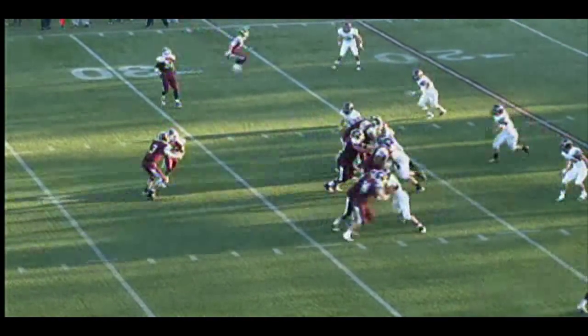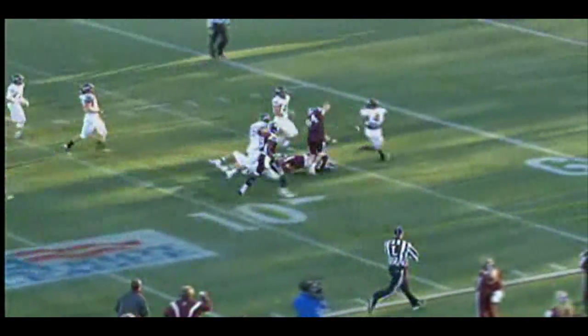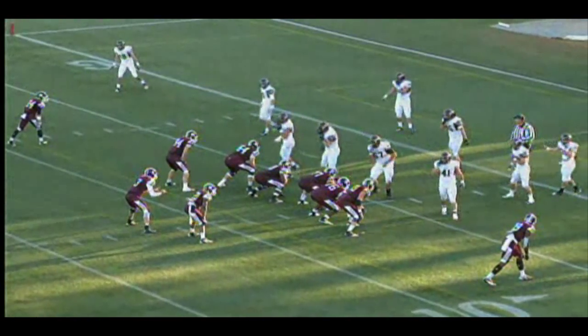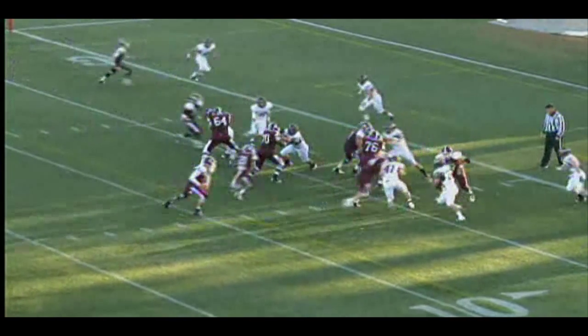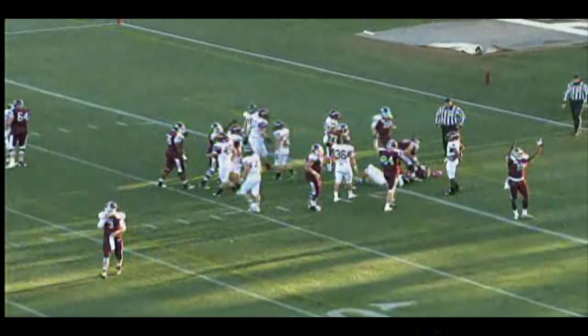Brian Higgins, second and seven from the Colgate 27. They'll give it to Koontz off right tackle, 25, 20, still on his feet, middle of the field, 15, stiff arm, 10, and he's all the way down to the five-yard line. Let his blockers do the job and was out in the open. First and goal from the six-yard line. Three receiver set, Koontz up the middle, weaving, finding his way into the end zone for six.